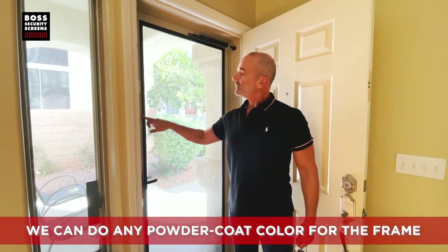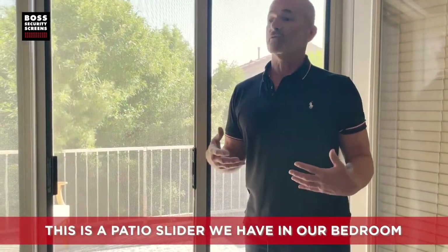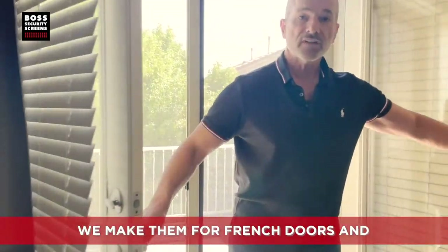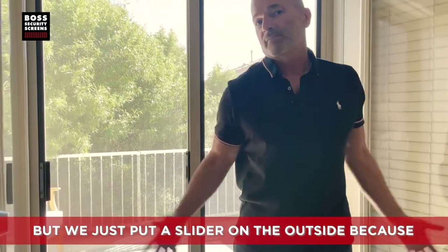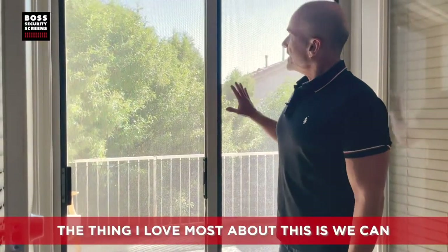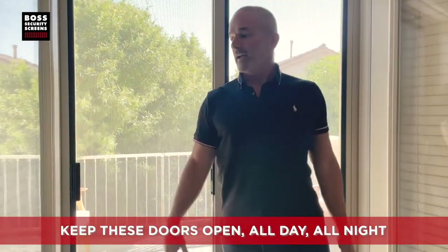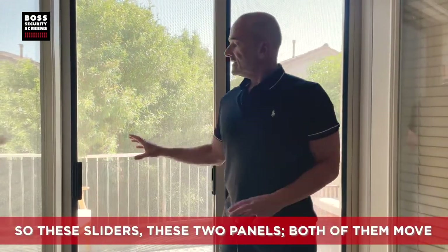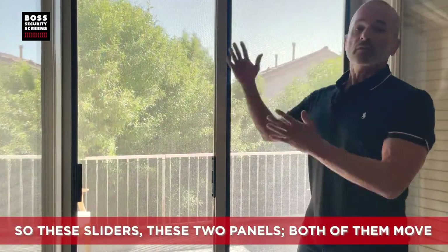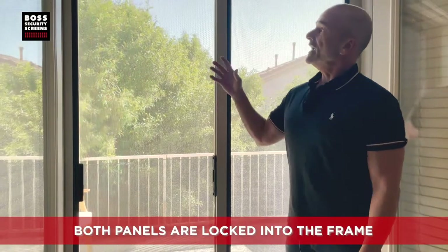These doors are one of my favorites — we make them in any color, any powder coat color for the frame, any powder coat color for the wire and mesh. The sliders are my absolute favorite. This is a patio slider we have in our bedroom — we make them for French doors too, but we just put a slider on the outside because it works just as well. The thing I love most is we can keep these doors open all day, all night, locked, and not have to worry about anyone getting in.